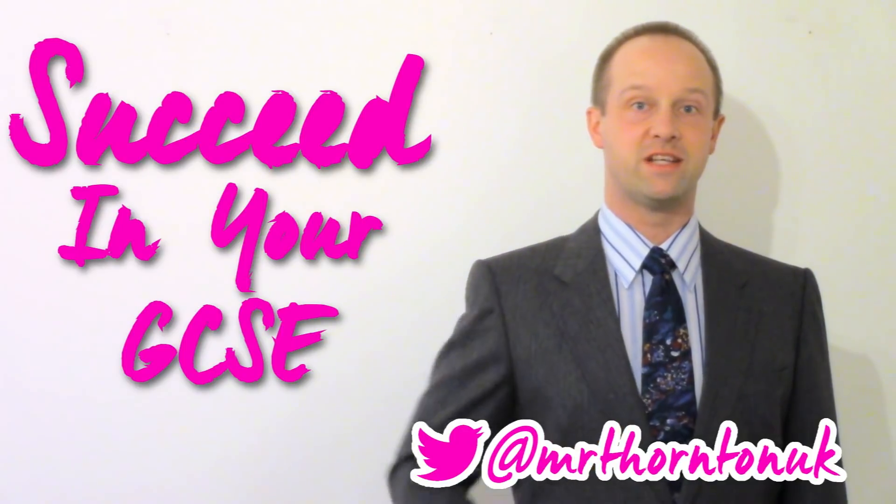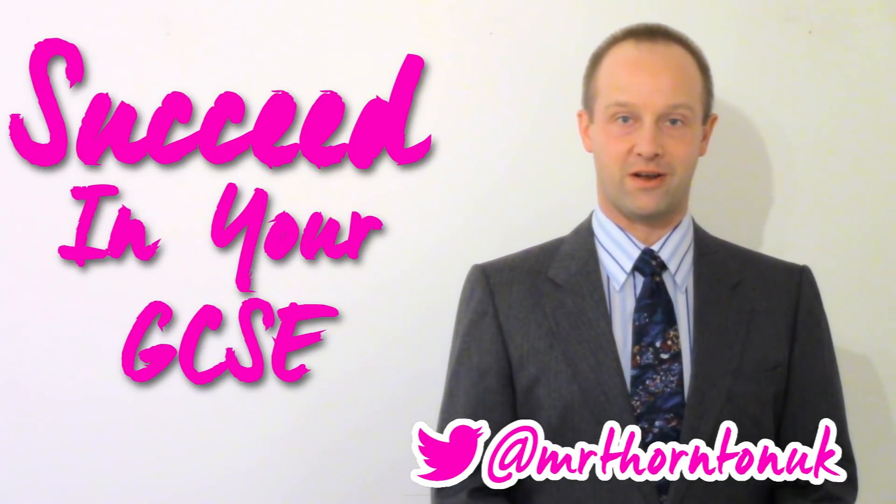Hey class, I'm Mr. Thornton. You've got 17 days until May and I'm going to help you succeed in your GCSE. This lesson: mnemonics.